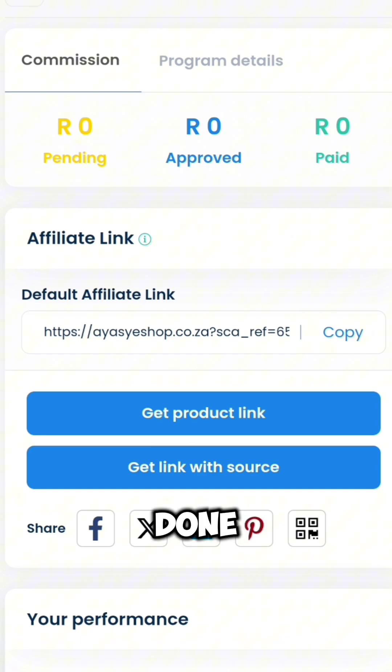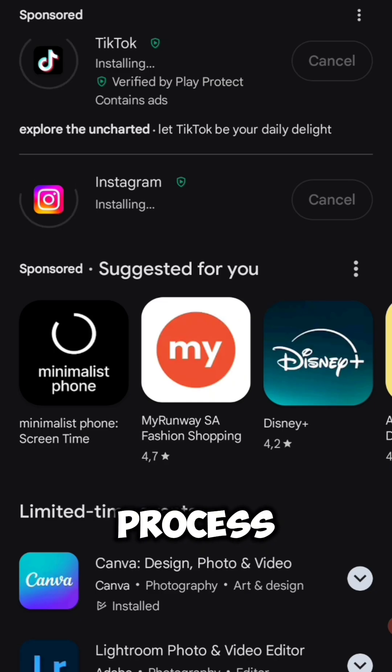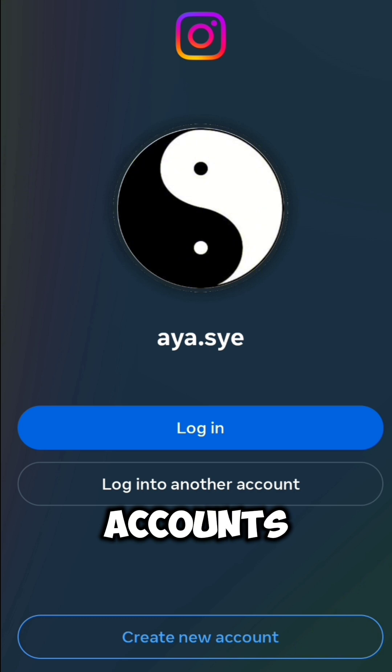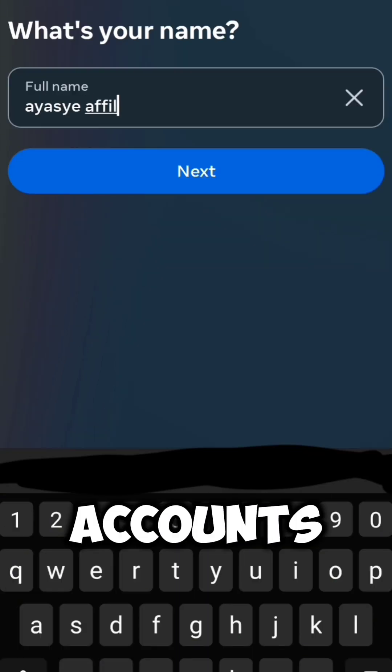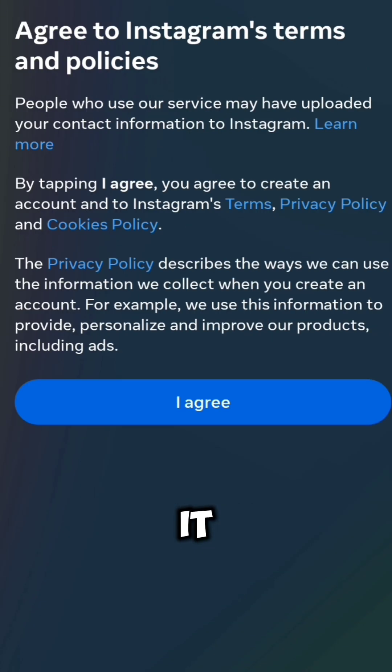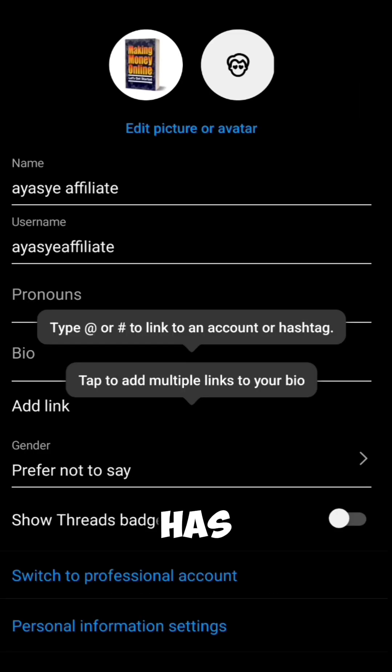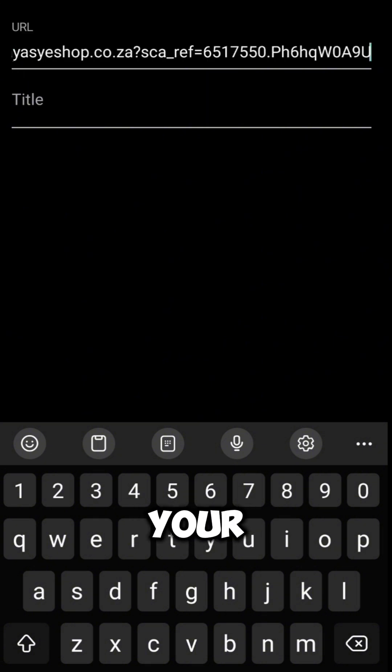For the next process, download TikTok and Instagram and make sure you create new accounts for each. Make sure when you create your new accounts it has the name ISI in it — it can be ISI Ebooks, ISI Affiliate, or ISI anything, as long as it has the name ISI in it. Click add external link and paste your affiliate link, and make sure you add a good bio that leads the customer to the website.